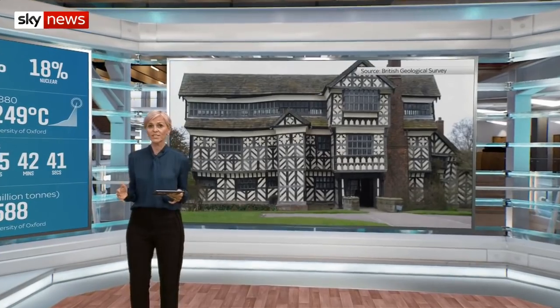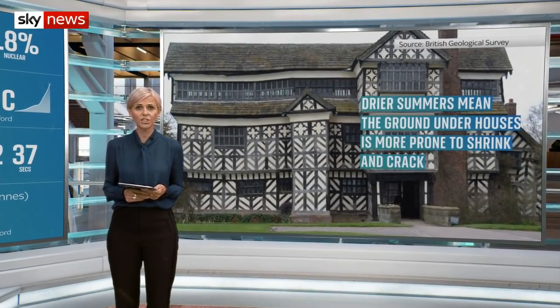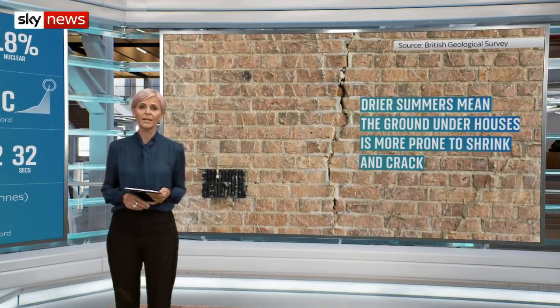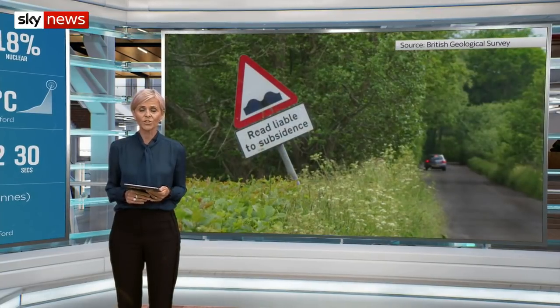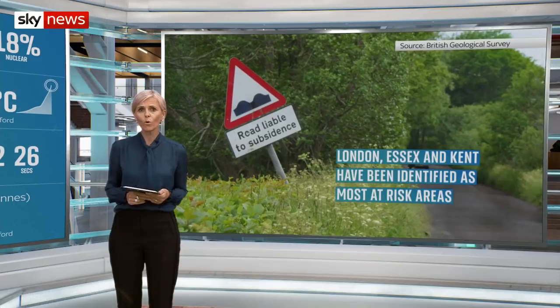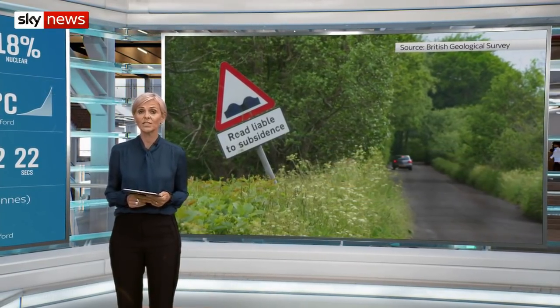Let's take a look now at some of the day's other climate news. Millions of UK homes are at increased risk of subsidence due to climate change. That's according to a study by the British Geological Survey. It suggests drier summers, driven by global warming, will cause the ground under houses to shrink and crack. Scientists estimate almost 2.4 million buildings could face problems by 2030 if action isn't taken.